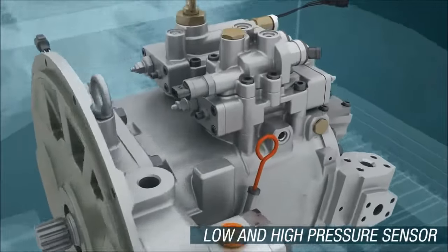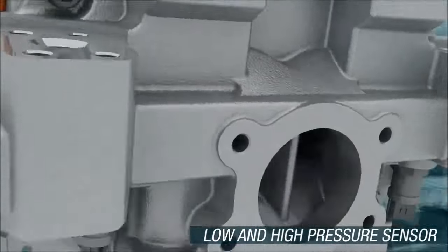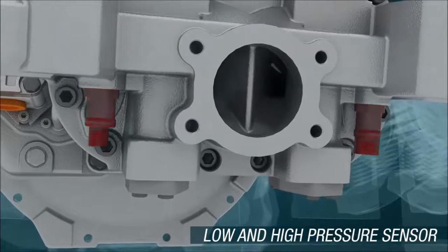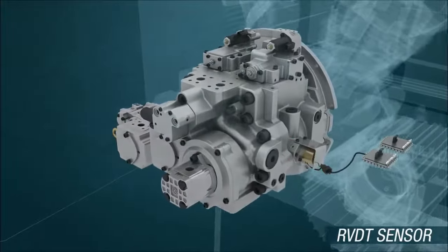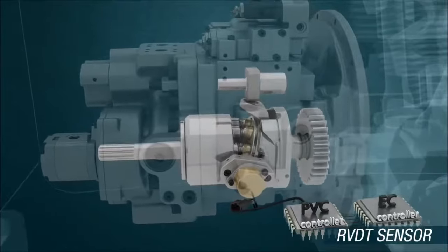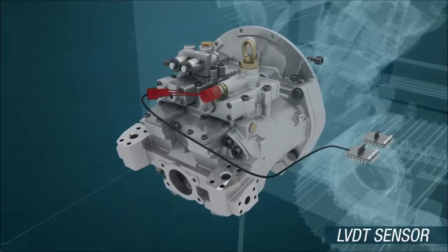Low and high pressure sensors detect the current pressure, connecting the current conditions of hydraulic pumps with PVC and EC controllers. RVDT sensors detecting the swivel angles of swashplate pumps and LVDT sensors detecting the swivel angles of bent axis pumps are enough to draw higher efficiency.